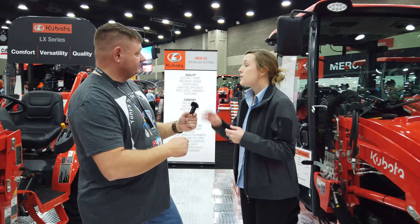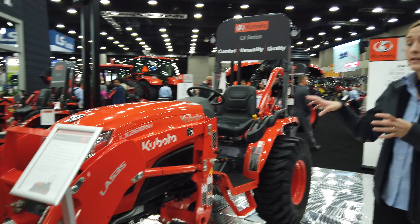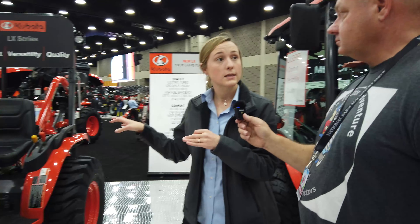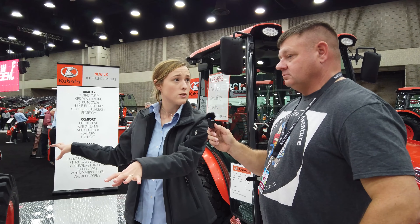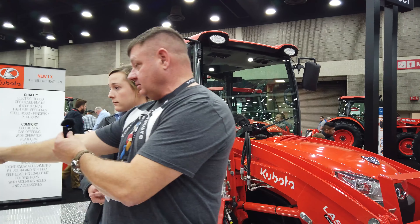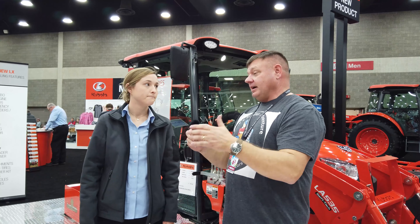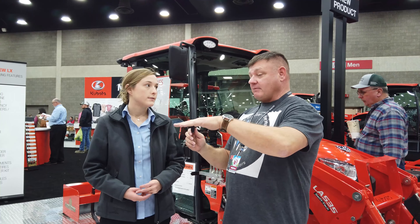Within the LX series we also have another model that's going to be a huge seller — the SU model. It still has the nice power of the LX series but at an affordable price point. You still have the three-range HST, integrated joystick control, and the same loader design and capability, but it's much more affordable. For that entry-level customer who needs a 25-horsepower tractor for loader, backhoe, or rotary cutter applications without needing a mid-mount mower, this is perfect. Pallet forks are the most useful attachment you can put on a tractor, and the self-leveling option is available on this model too.